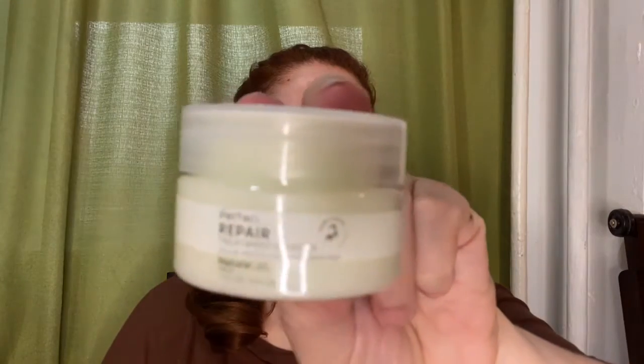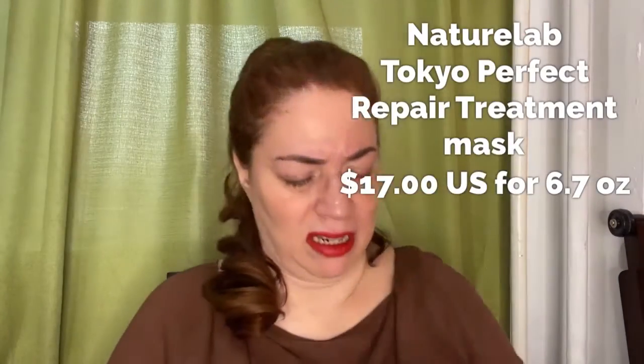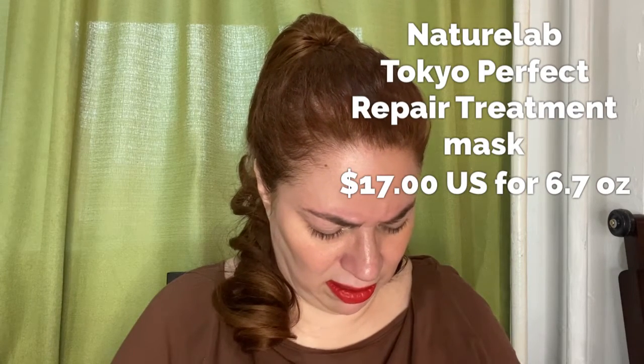It moisturizes, strengthens, and smooths. The other thing I got that was part of the hair care add-ons is this lovely brand that pops up every so often and I always try to get one. This is the perfect repair treatment mask, so I'm really excited about that as well. This little container you can just throw in your bag and keep it going.